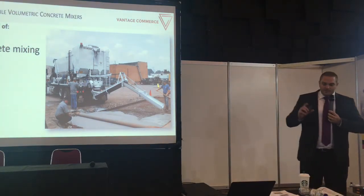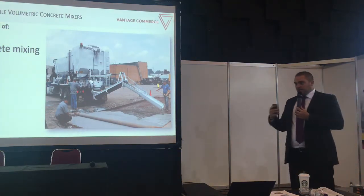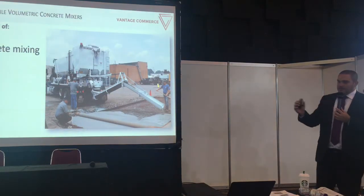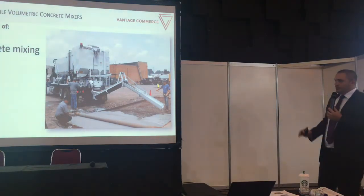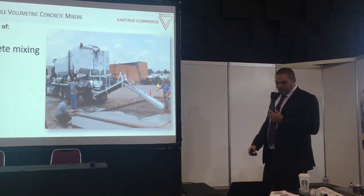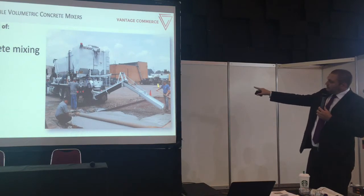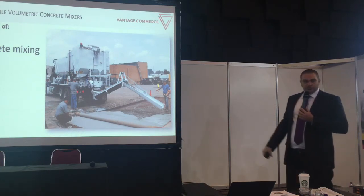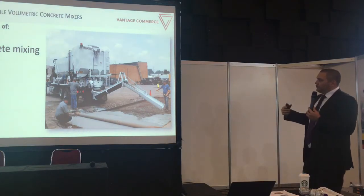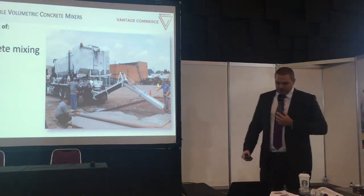Even if different recipes are required — either additional additives or an additional color for your concrete — you simply modify the mixing, start pouring, and produce exactly the amount of concrete you want. The mixing takes place right next to or behind the truck, and you have full control. You see what is mixed, how the concrete looks, and you always have the chance to intervene if something is not according to plan.